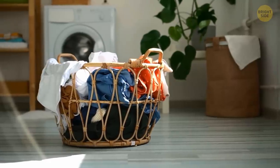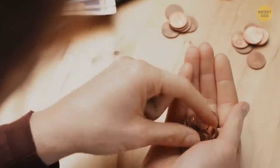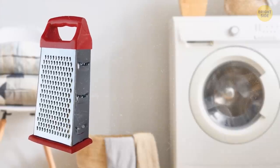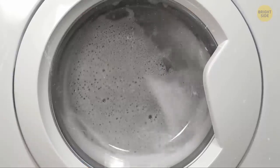Graters are pretty useful for the next non-food tip. If you're on a budget, you can purchase this super-cheap laundry soap, grate a small amount, and throw it right into your washing machine instead of using the regular washing gel.